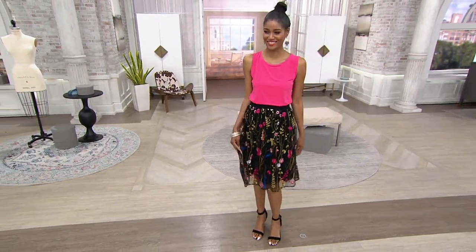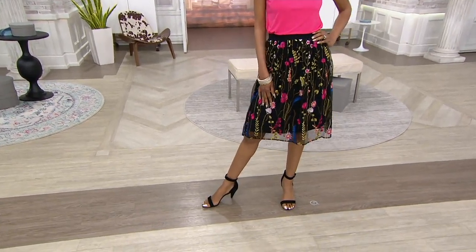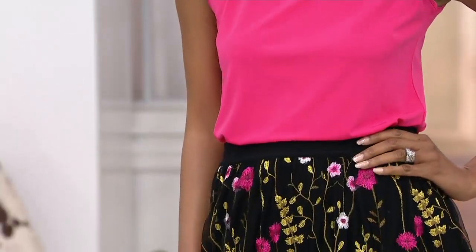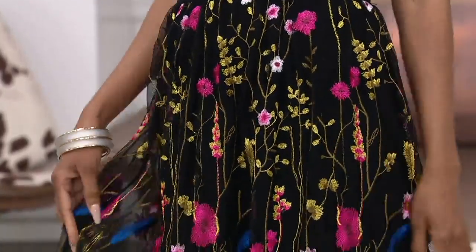So cute, Katya. Doggone it, you just are adorable. And Adrian has been with me all morning — it's been so fun. Okay, so this skirt. How pretty. It is beautiful.